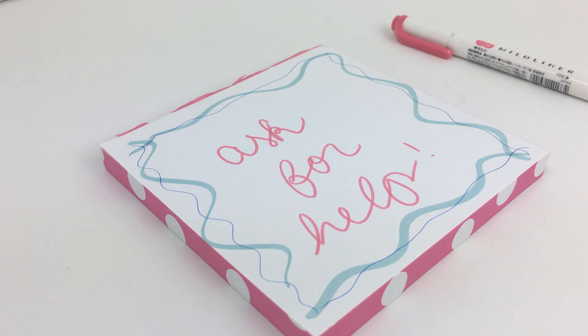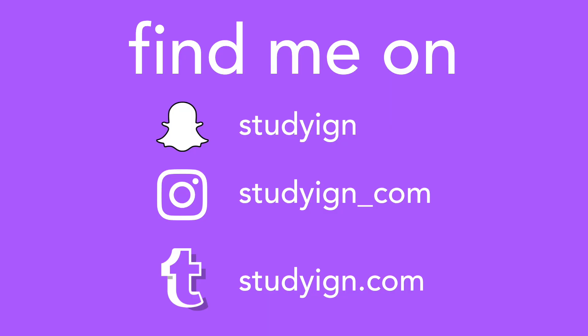I hope this video helped you if you're struggling a little bit in math, and I wish you all the best of luck. If you liked this video please give it a thumbs up and subscribe to my YouTube channel — I post videos every Wednesday and Sunday. You can also add me on Snapchat, follow me on Instagram and my Tumblr account. Bye guys!